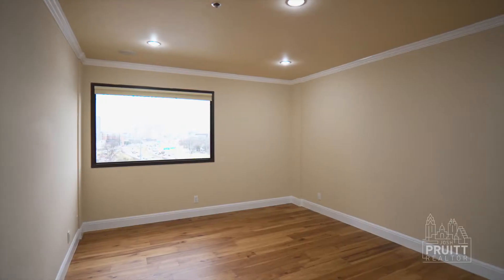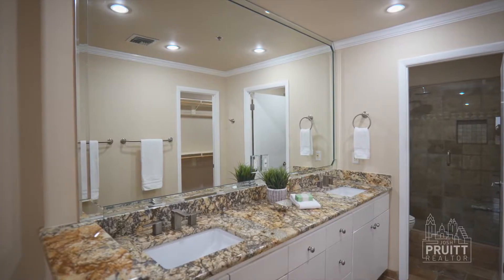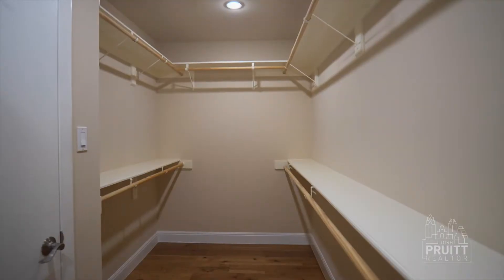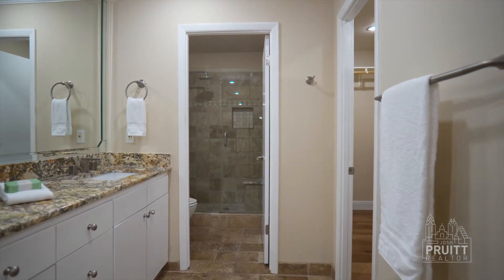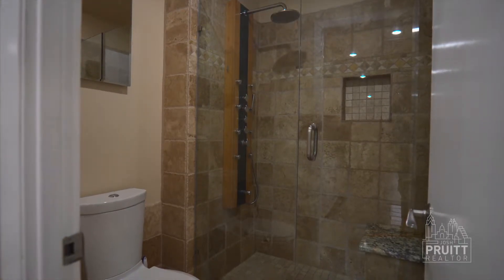Let's talk about the primary suite. It's large and spacious, with a window looking out to downtown Austin. Attached it has a bathroom with dual vanities, granite countertops, updated fixtures, travertine tile floors, and a gigantic walk-in closet. It also has a glass enclosed shower with multiple shower heads to completely soak you while you're winding down from a tough day.